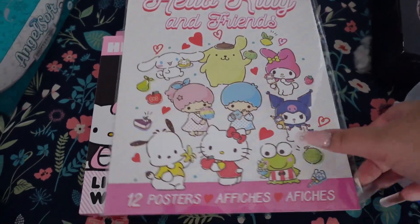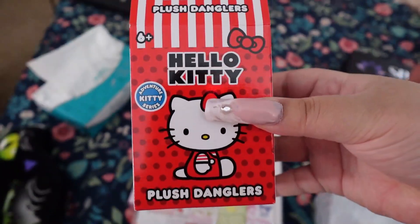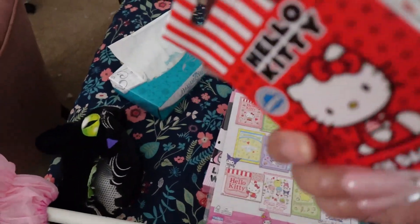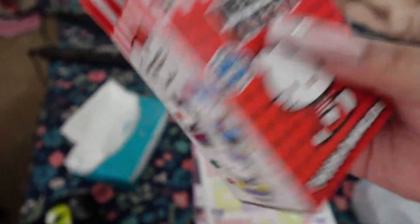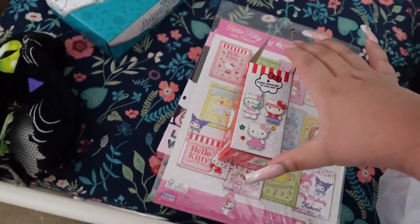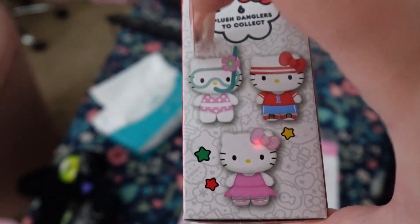It comes with all of these posters on both sides. And then I got one of these plush danglers. I saw Marissa Marie got one, and I got one because of her — I got inspo to buy it early. So I ended up getting this one right here, the scuba diver.